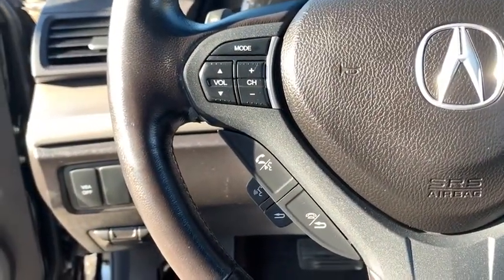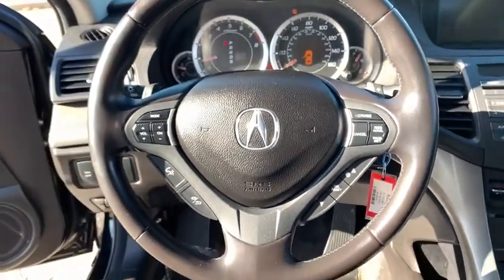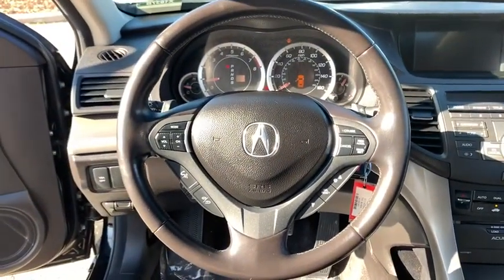Climate control, rear defrost, AM-FM stereo radio, universal garage door opener. This vehicle offers reliability and good looks at a great price. So come in and take a test drive today.